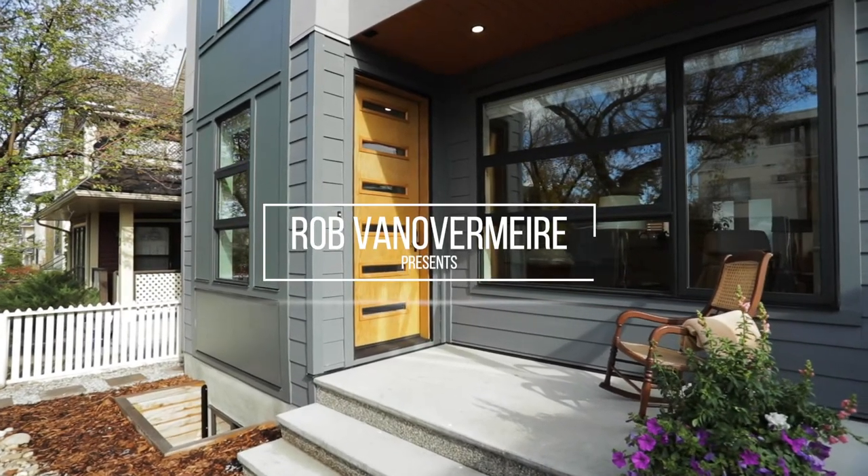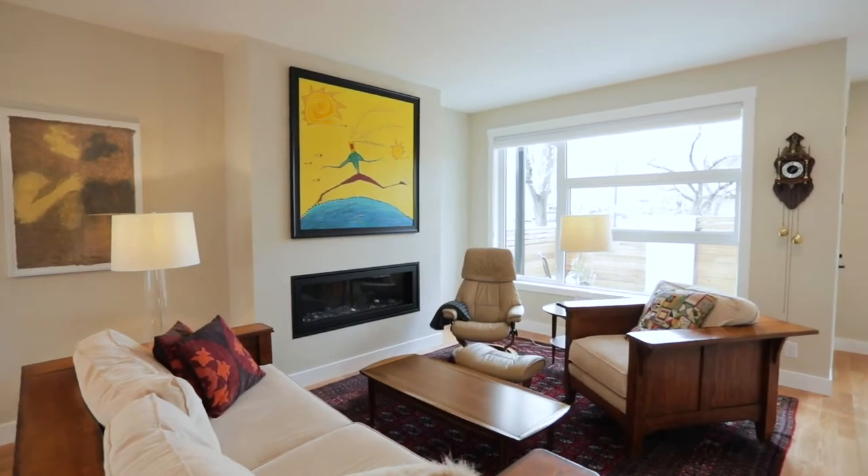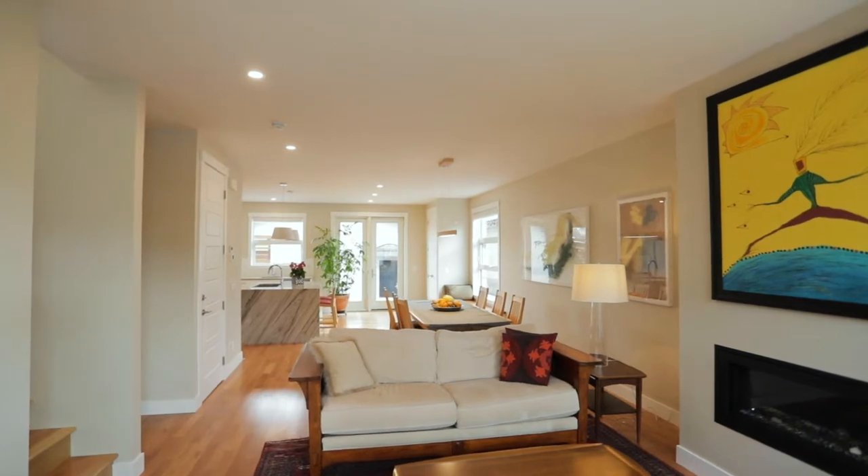This is the Bridgeland gem. Not often do you get to come across a gorgeous modern with just a little hint of traditional mixed in with these finishes, on a three-story detached in Bridgeland.